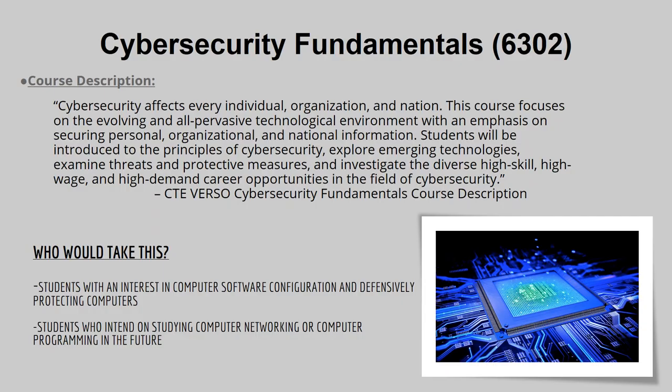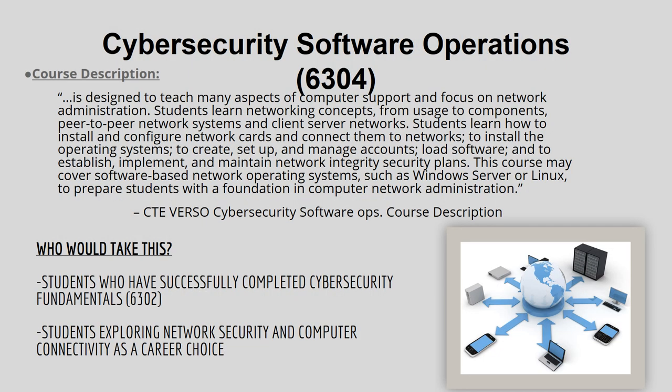Cyber Security Fundamentals is for students with an interest in computer software configuration and defensively protecting computers, and for students who intend to study computer networking or programming in the future. The next class after Cyber Security 6302 is Cyber Security Software Operation 6304, for students who have successfully completed Cyber Security 6302 and want to explore network security and computer connectivity as a career choice.